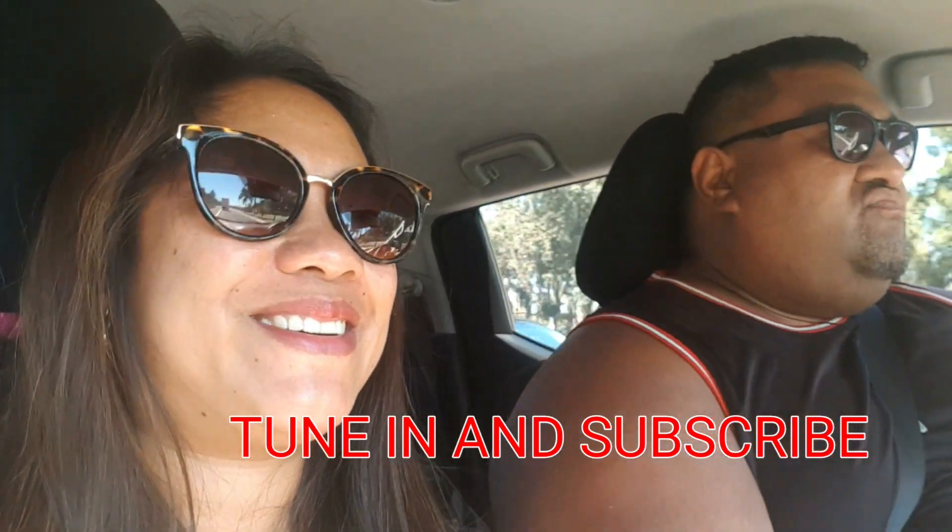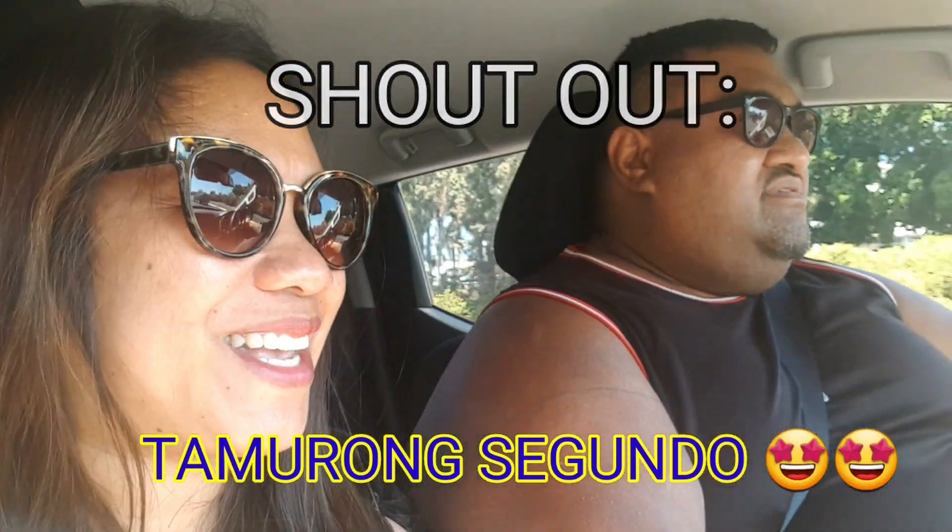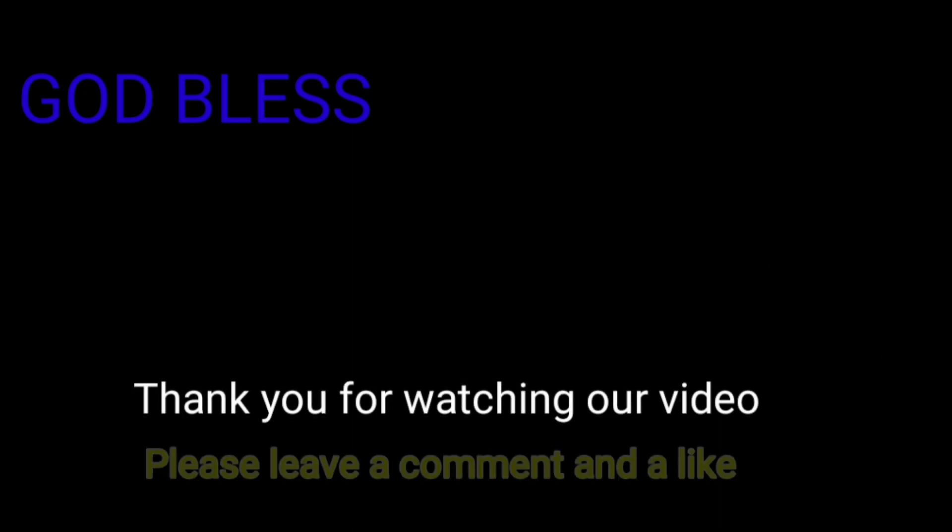Shout out to Tamorong Segundo — that's my hometown! That's my hometown too. Now your second hometown! Okay guys, we'll see you later. Alright, have a good day, guys. Keep safe always. Have a good day, guys!